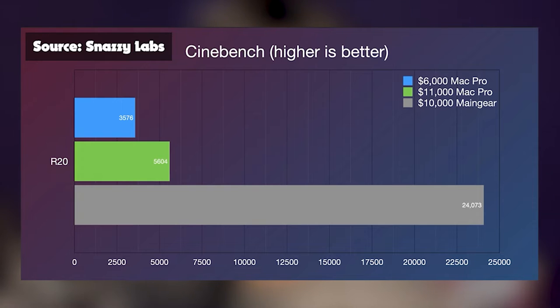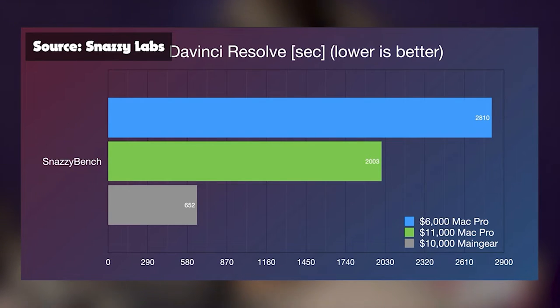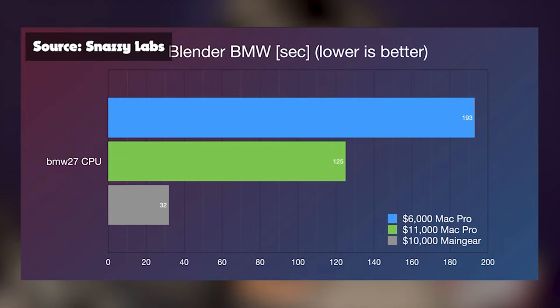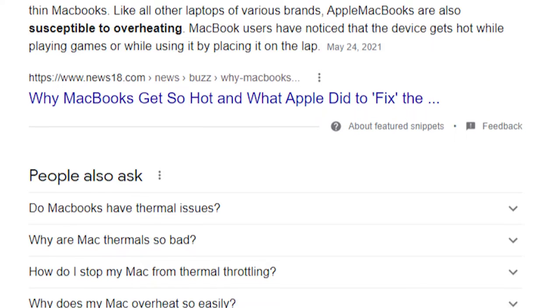For a long time, Apple was sort of the underdog when it comes to price to performance. A really expensive Intel iMac Pro would be about 1 to 3 times slower than a really expensive Windows computer in creative tests and tasks, despite the fact that they would be tested with the same components. Part of the reason for this is because of thermal issues in Apple's computers, which are probably done on purpose.